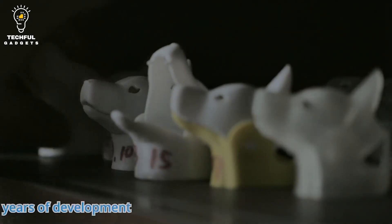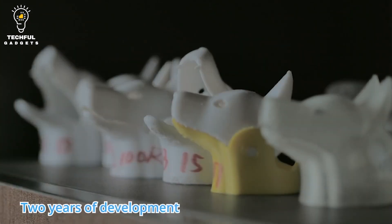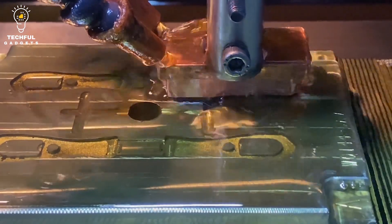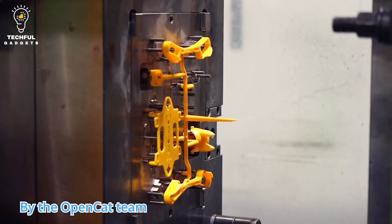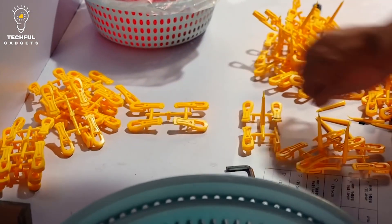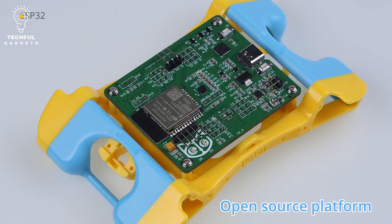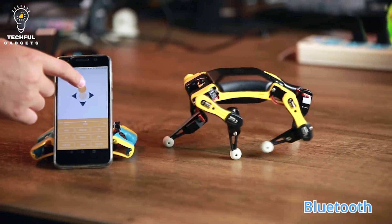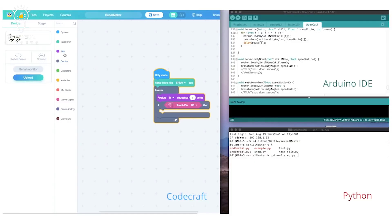Moreover, it's accessible. Its seamless design is great for anyone of any age. Simply bring this palm-sized robot dog to life by assembling its puzzle-like frames, running demo codes, and injecting new skills with your own codes. Furthermore, it's highly extensible with Raspberry Pi and Arduino ecosystem.